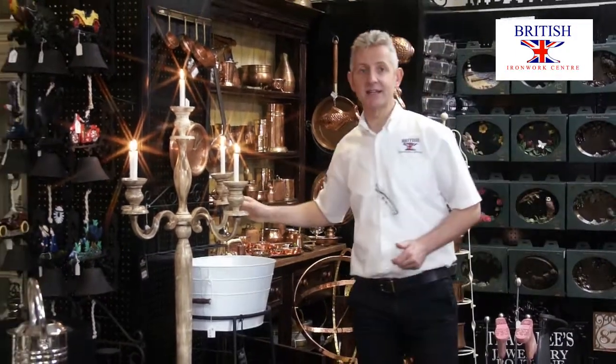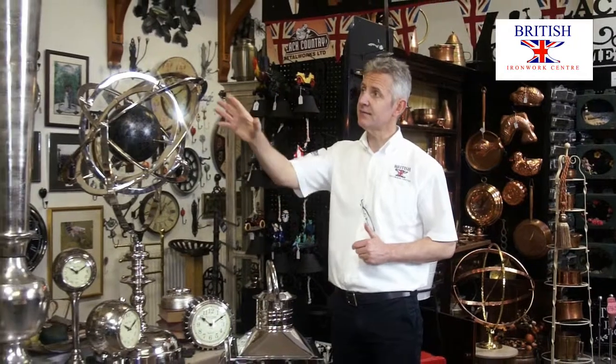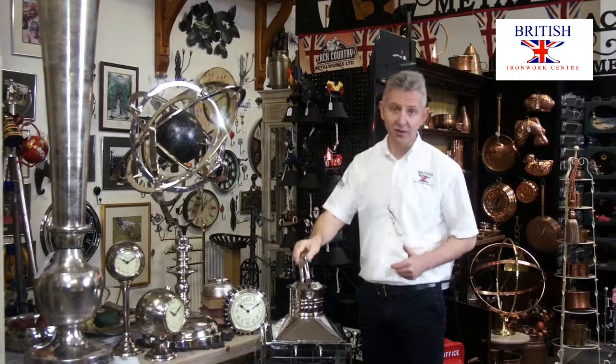Candle arboras and candle stands in every shape and size. An unrivalled range of giftware in cast aluminium and polished stainless steel, ranging from clocks to lighting.